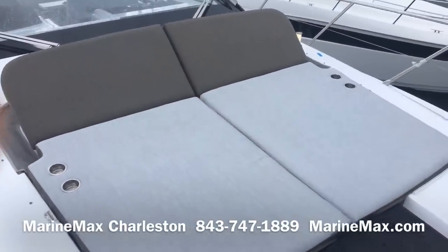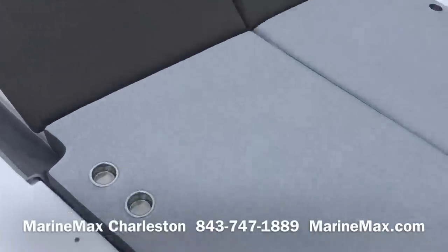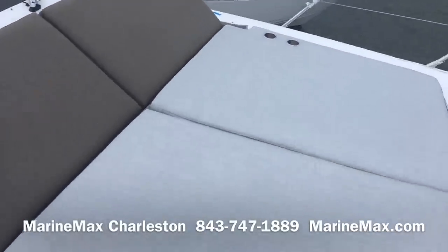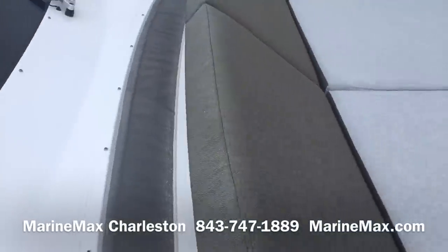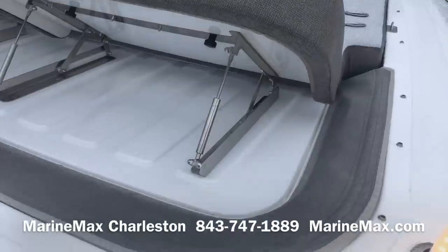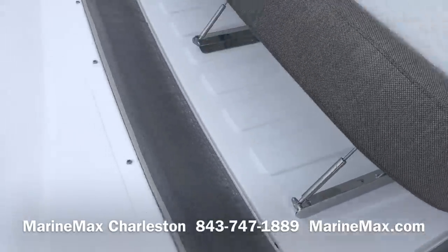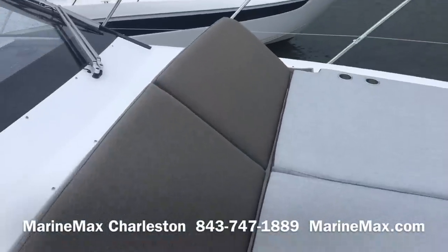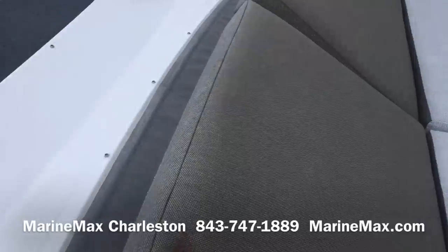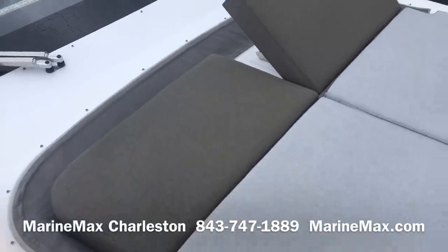Here on the bow of the 51 Atlantis from Azimut, we've got a very large forward-facing chaise lounge with four stainless steel cup holders and that same Battoline material. We've got pop-up lighting, and the backrests have really solid stainless steel hardware supports on gas struts. Beneath this canvas we have a pop-up cabana as well, so we can shade this area. The backrests go down flush when stowed away.